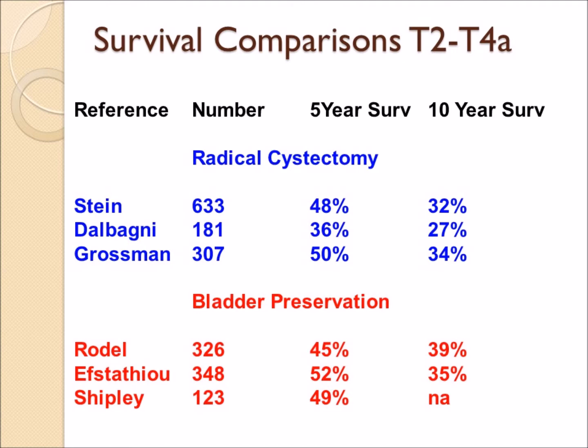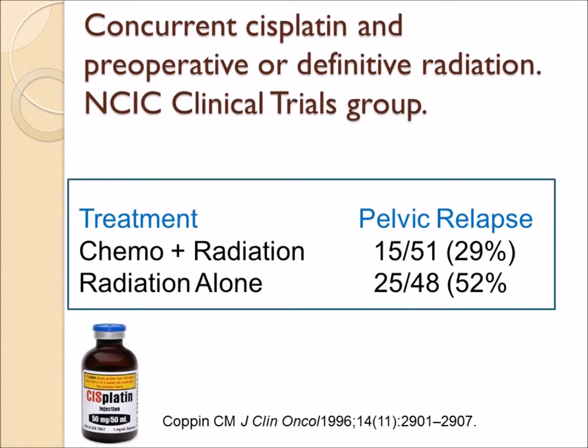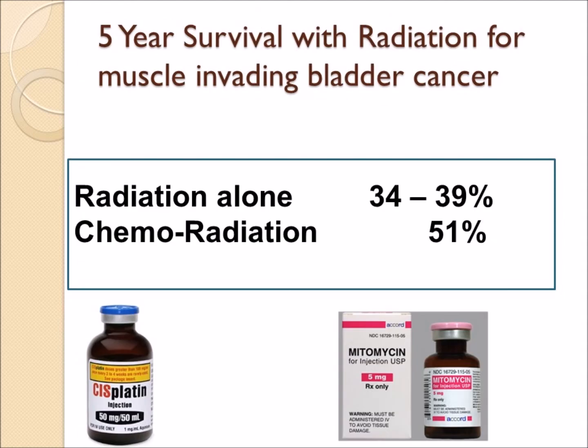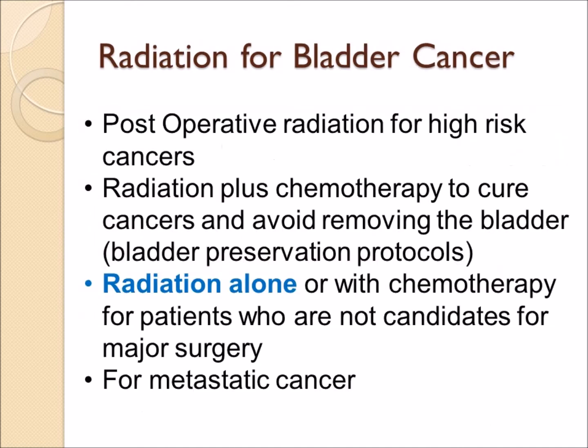Results are significantly better when radiation is combined with chemotherapy. Studies show the pelvic relapse rate drops to 29 percent with combined chemo-radiation, compared to 52 percent with radiation alone, and overall survival improves from around 30 percent with radiation alone to 51 percent with combined treatment. Various chemotherapy drugs have been studied alongside radiation; cisplatin is the most commonly used, associated with a high complete response rate and good five-year survival.